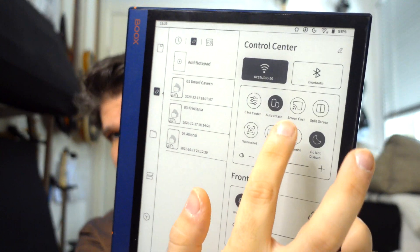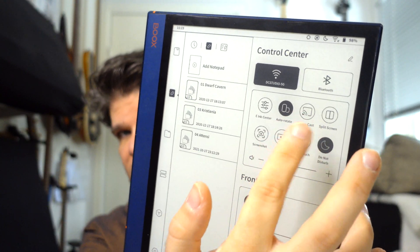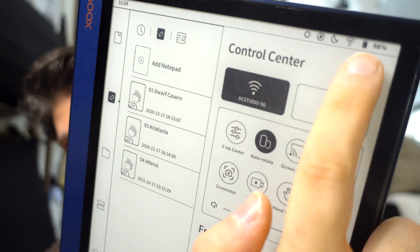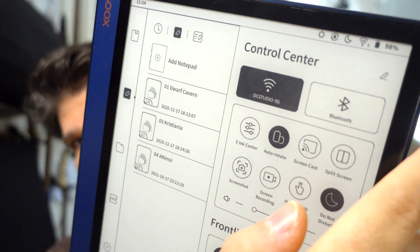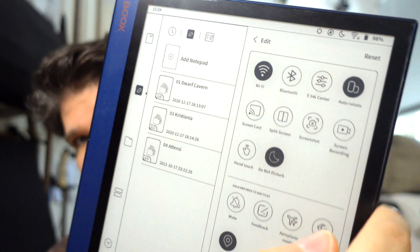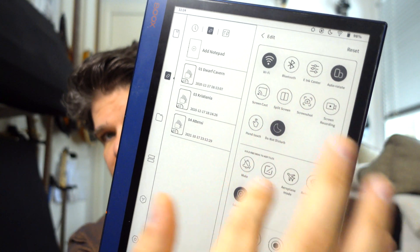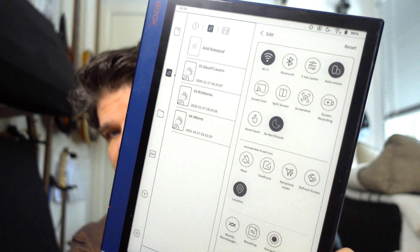I'm thinking you're referring to the main toolbar that you swipe down and have like this — this area here that you can't customize. If that's the case, you have this little edit button, and once you tap on it, you get all the other options which was the 'more settings,' and you can drag and drop to customize all the shortcuts you might need. If not, please provide some clarification so I can address exactly what you're looking for.